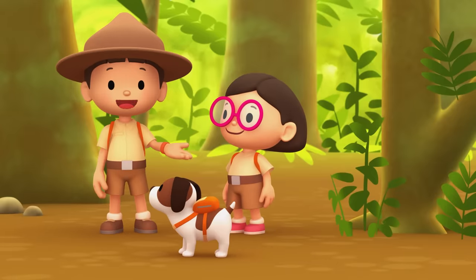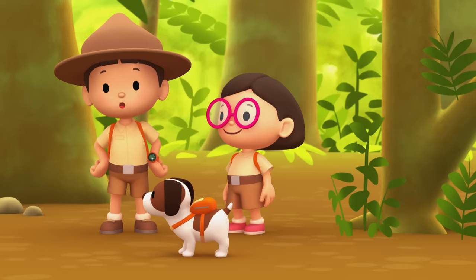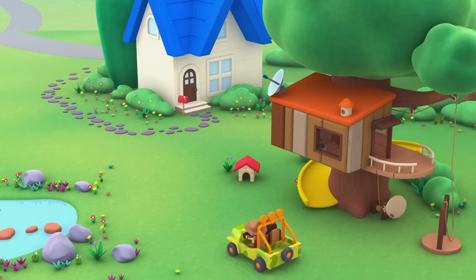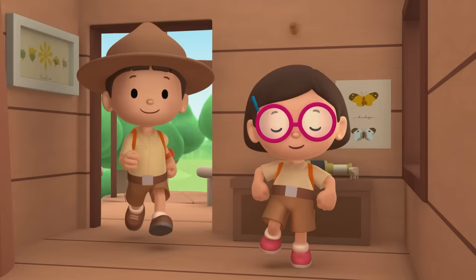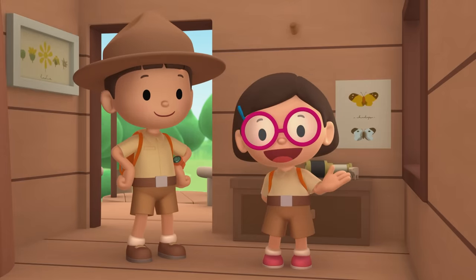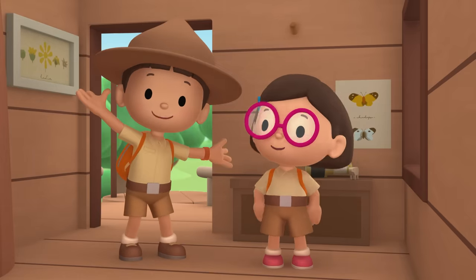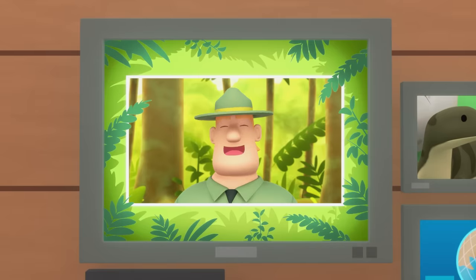We did it! We found an empty spot in a tree for the baby Komodo dragon! Great work, everyone! Hooray! We found a young Komodo dragon in our garden. We learned that a Komodo dragon is a lizard. So we went to the rainforest and found a safe, empty spot in a tree. Good job, children. You are amazing wildlife rangers.